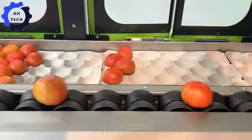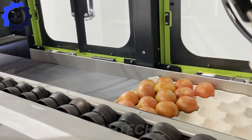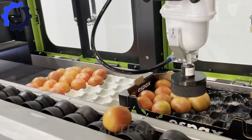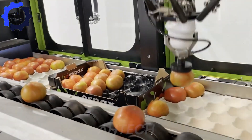The SmartPacker — a revolutionary tomato packing robot from the heart of innovation. This powerful machine processes 44,092 pounds of tomatoes per hour with perfect precision. Built for durability and efficiency, it automatically packs fruit into trays or boxes with ease.